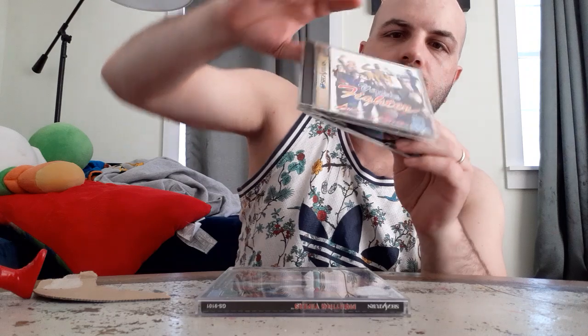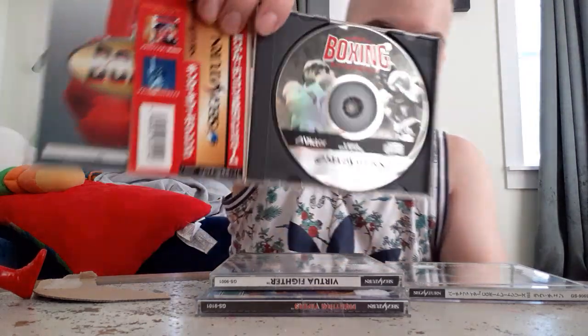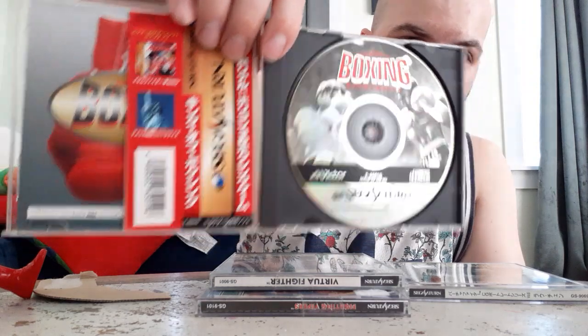The Sega Saturn Virtua Fighter was something people tended to criticize, but I think it looks darn cool and I'm happy I have it. And let's take a look here at Boxing right here — my favorite sport to participate in. Right there, very cool. Check out how our Portrait Series looks right here. The music in these was very, very cool.